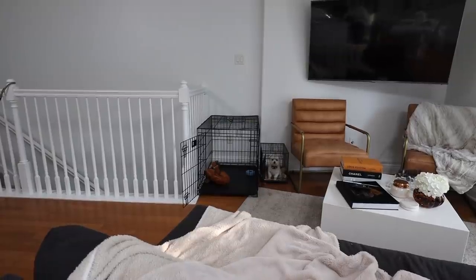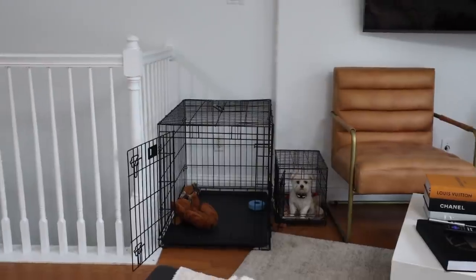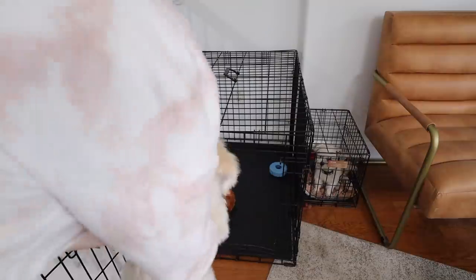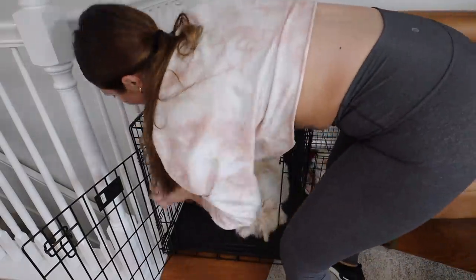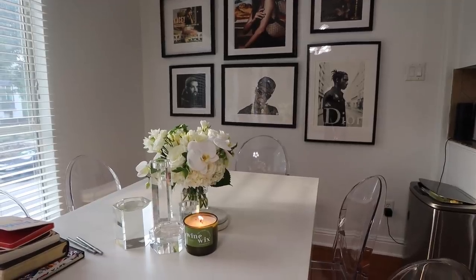Cocoa just keeps putting herself away in her crate — it's so funny. They're being crate trained right now. Well, Fitz is getting crate trained and Cocoa has to go along for the journey. Normally he has more stuff in his crate but it's being washed right now.